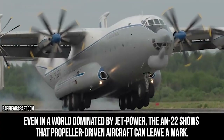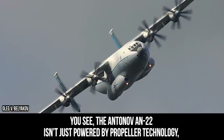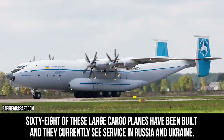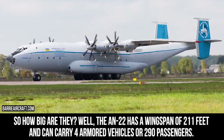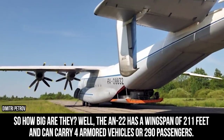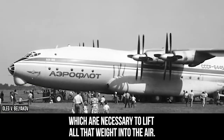Antonov An-22. Even in a world dominated by jet power, the An-22 shows that propeller-driven aircraft can leave a mark. The Antonov An-22 isn't just powered by propeller technology — it is the largest turboprop-powered aircraft ever. 68 of these large cargo planes have been built, and they currently see service in Russia and Ukraine. The An-22 has a wingspan of 211 feet and can carry four armored vehicles or 290 passengers. Even its engines look impressive, with dual contra-rotating propellers, which are necessary to lift all that weight into the air.